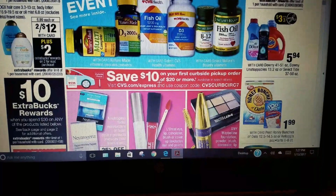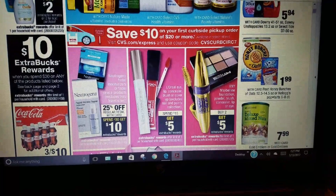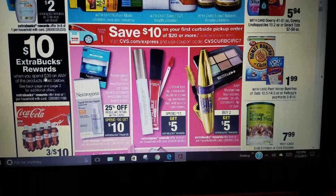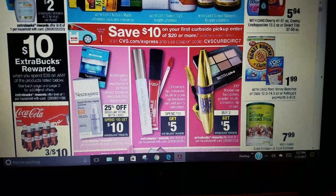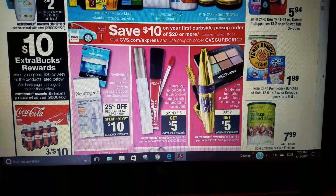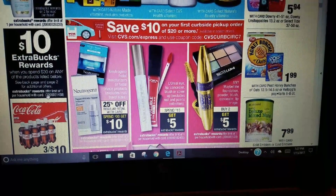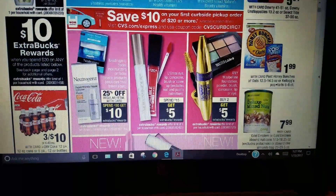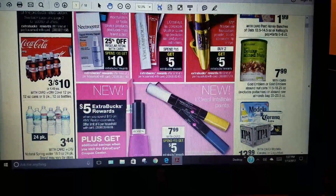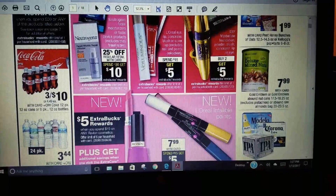Next, when you spend $30 on any of the products listed — which includes soda, water, and similar beverages — you get a $10 ECB. There's also more on page 2. The limit is one. The soda is three for $10. I'm not really a soda drinker, though I do like Dr. Pepper.